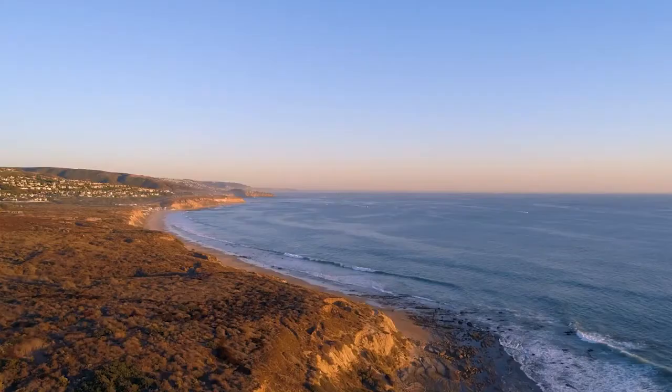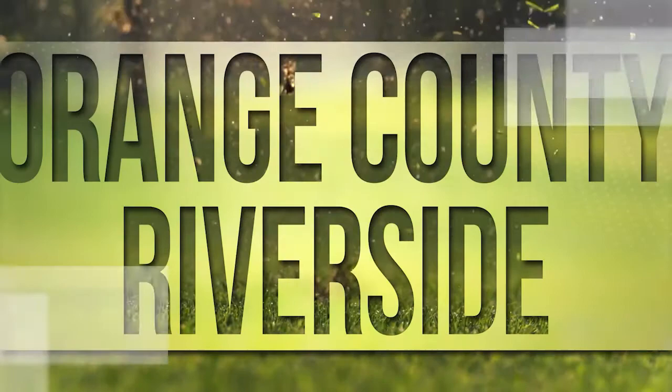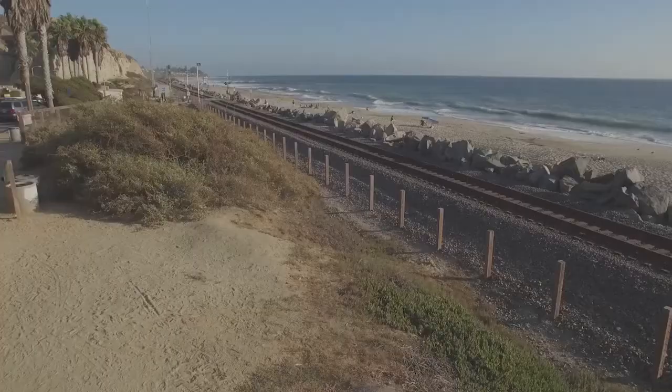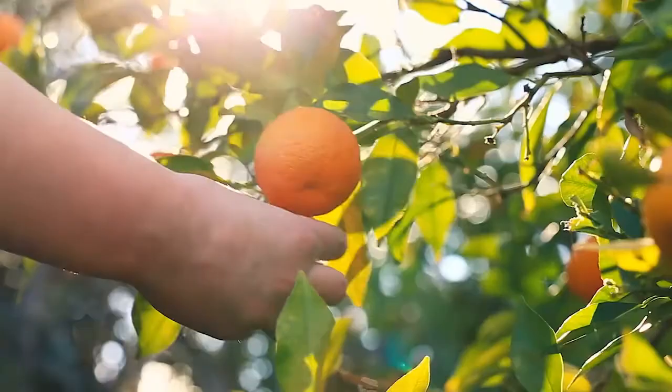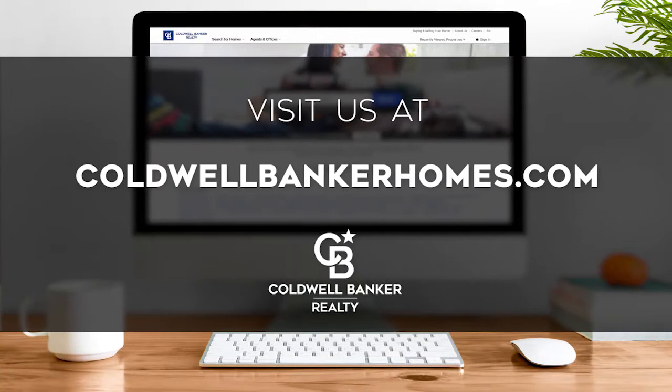Welcome to At Home in Southern California. Today we're taking you on an exclusive tour of beautiful properties throughout the region. This is an amazing place to call home with gorgeous weather, celebrated beaches, and popular attractions such as Balboa Island. Adventure awaits among the area's diverse natural wonders and along its scenic trails and canyons. Every Saturday at 4 p.m. we invite you to view the homes available for sale in this unique setting. Please visit us online at coldwellbankerhomes.com. Now are you ready to tour some incredible properties? Let's get started.